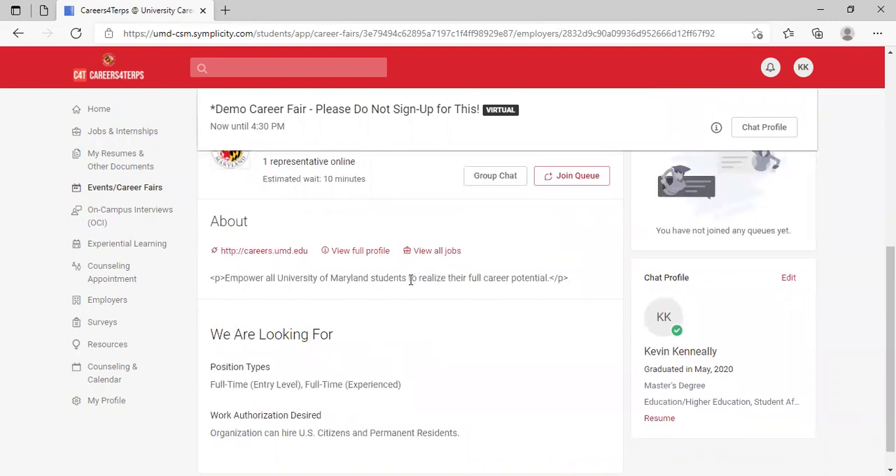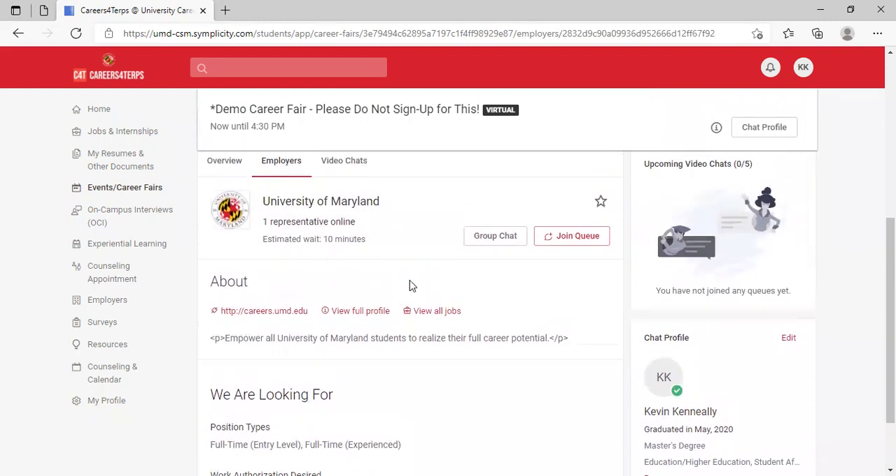The about page isn't fully filled out since this is a demo fair, but employers will provide information about their company, contact information, and some of the hiring opportunities they have, whether those are jobs or internships.